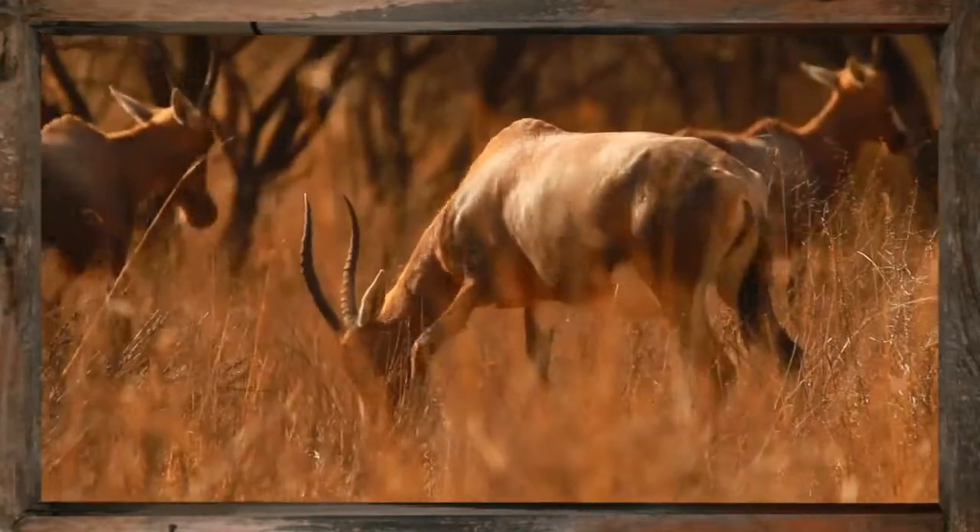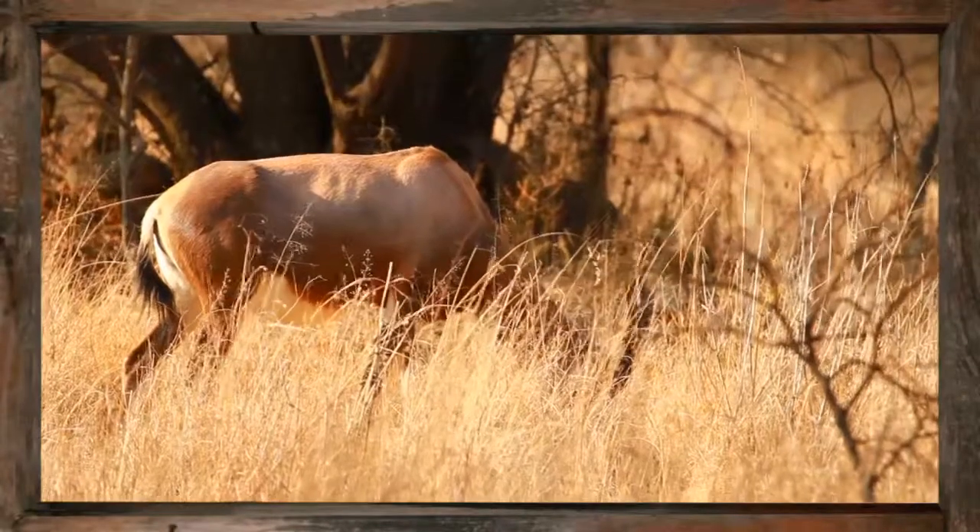The Blesbok enjoys grazing in the open grasslands typical of the Western Cape and Free State.